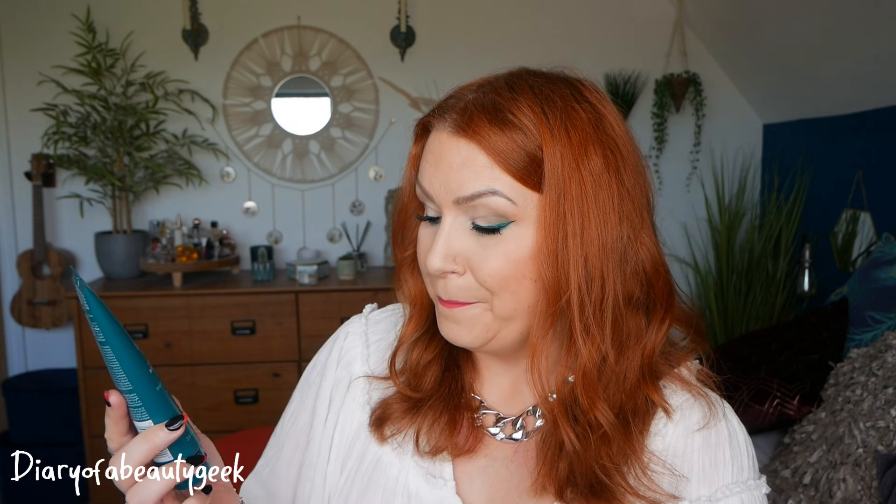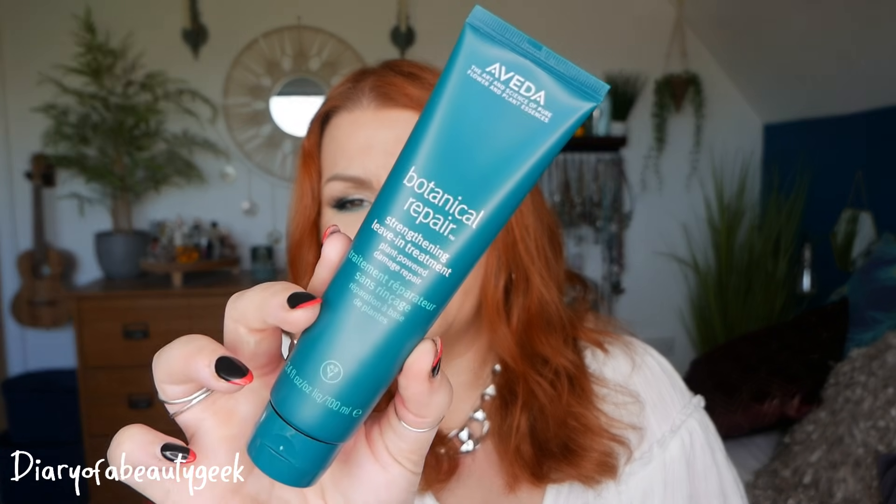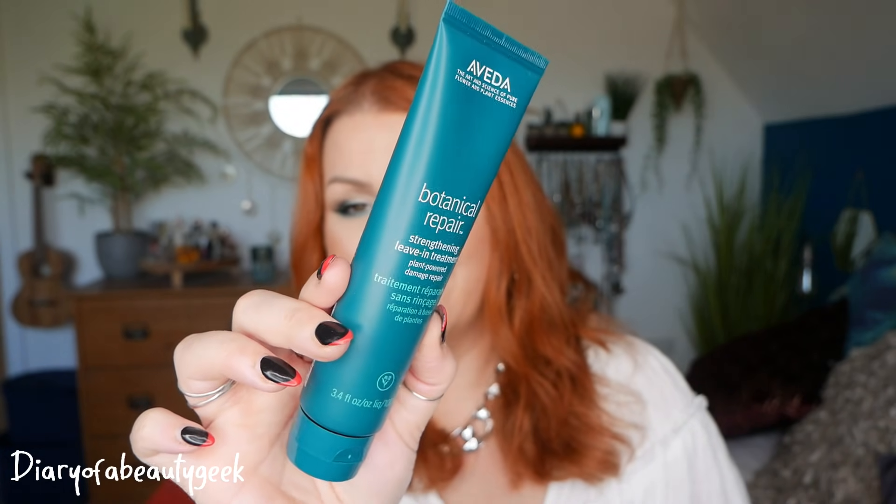Day number twenty-five — 'ready, set, shine.' We've got something for your hair: this is by Aveda — The Art and Science of Pure Flower and Plant Essences — Botanical Repair Strengthening Leave-In Treatment, plant-powered damage repair, 100ml. Leave-in treatment for all hair types and textures — apply through damp hair, do not rinse. And that is it — that's all 25 products.